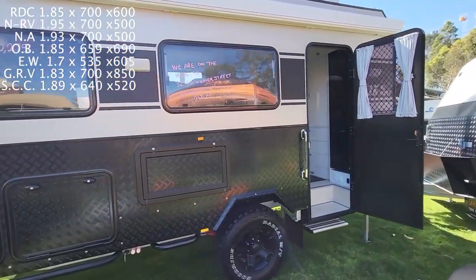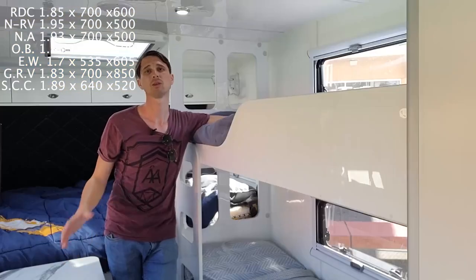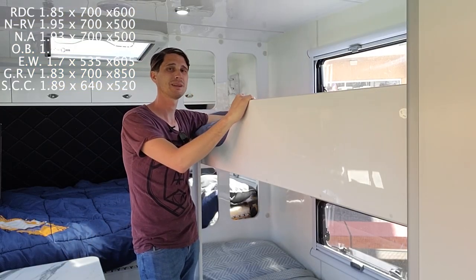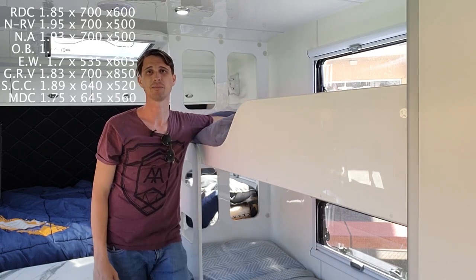Having a look at the MDC XT16, or 16-foot bunky. The bunk measures 1.75 meters long with a 645 millimeter width and a 560 millimeter height at the top, and a 723 millimeter height at the bottom.